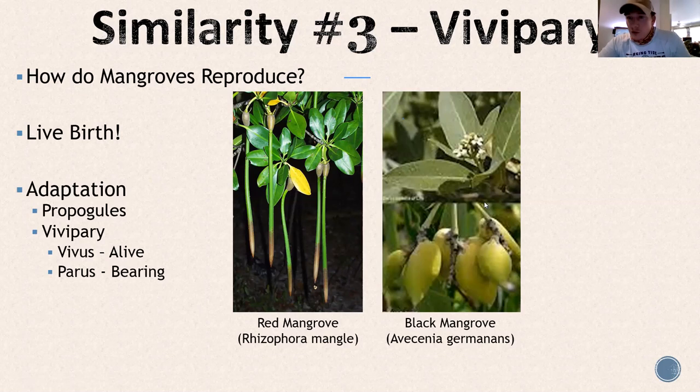Vivipary — break down the word. Vivi or vivere means to live, and paris means bearing. So viviparous means live-bearing, which is very strange when you're thinking about a tree. Essentially, mangroves give live birth. They have this adaptation to survive in the estuary. These long, slender, green bean-looking things washed up on the beach are mangrove saplings — not seeds, not fruit, not pods. That's a full-blown red mangrove tree that just doesn't have roots or leaves yet. You could be walking along the beach and pick up a tree in your hand.